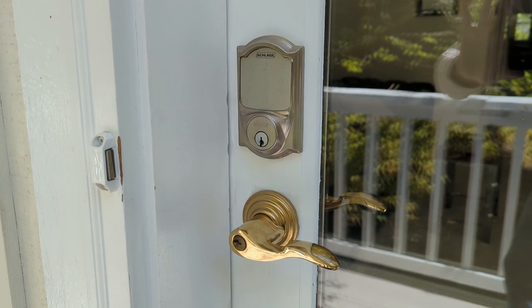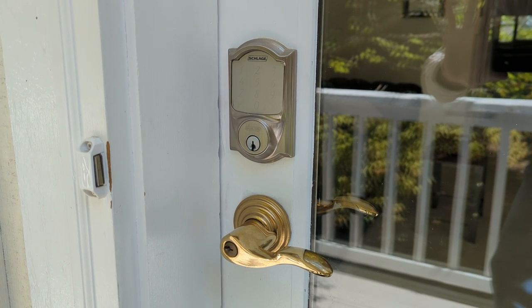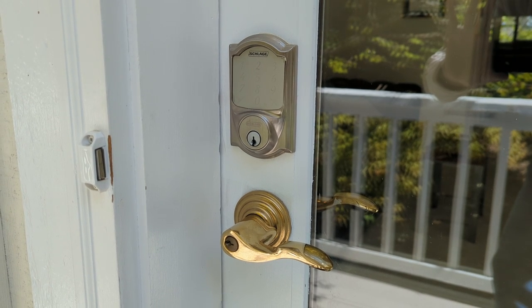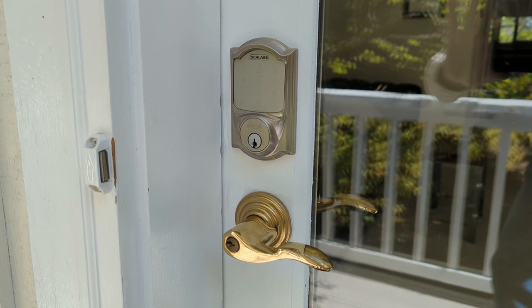I've noticed on occasion it'll get balky about being locked up. Just go through the unlock procedure, pull the door shut, hit lock again, and that should work.